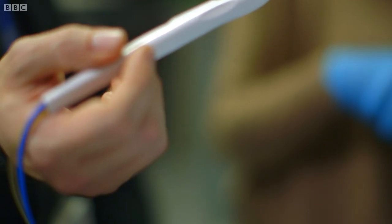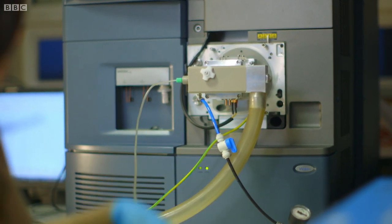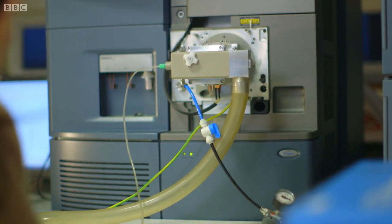Electrosurgery as it works produces smoke. Using the plastic tubing we can introduce this smoke into the instrument and we can perform an almost real-time chemical analysis.